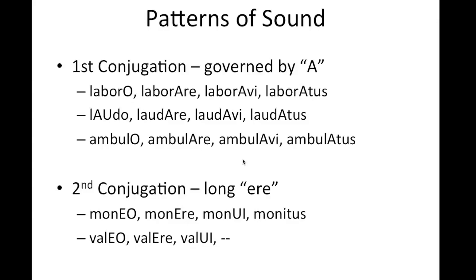Some patterns of pronunciation for the various verbs: when you're saying the four principal parts in a first conjugation, which is governed by the letter A, you're going to say laboro, laborare, laboravi, laboratus. For laudo, to praise: laudo, laudare, laudavi, laudatus. Ambulo has the same pattern: ambulo, ambulare, ambulavi, ambulatus.